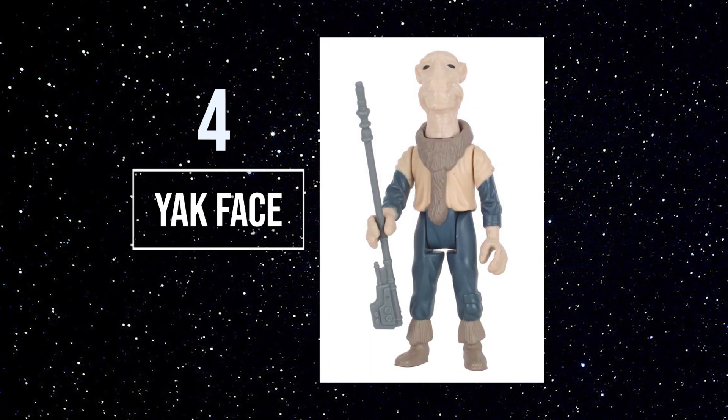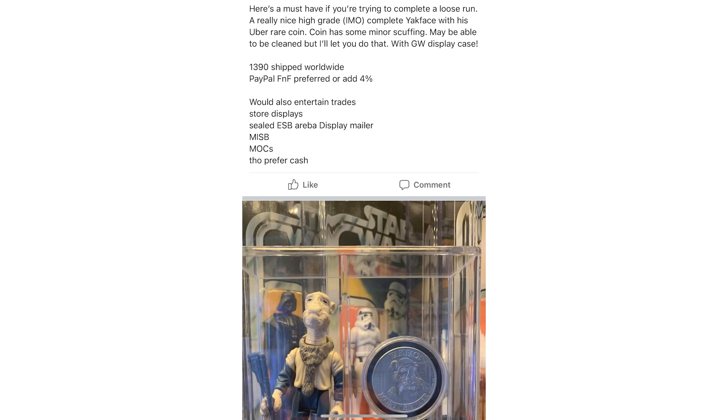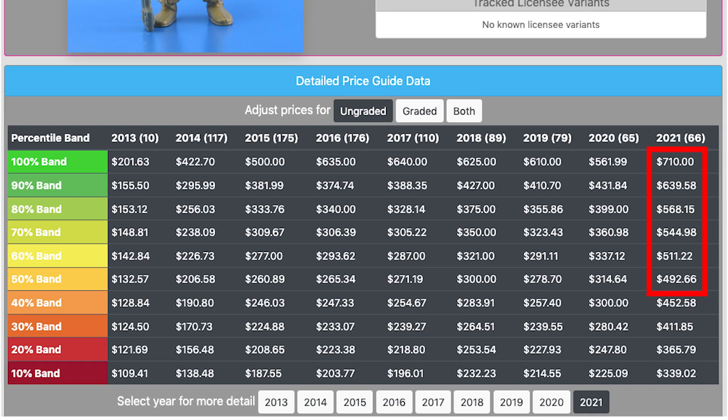Number 4: Yak Face. I'm excited not only to find one of these figures but one that I can afford. I recently almost bought a Yak Face with a coin for $1,300 — and yes, the coin on its own sells for close to $1,000. So looking for just the figure, they are averaging around $500, with highs in the $700 to $750 range.